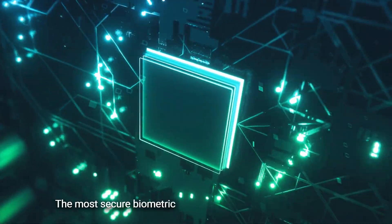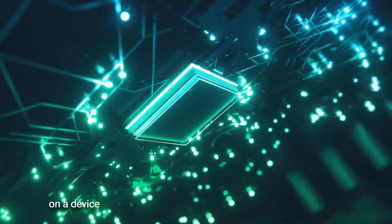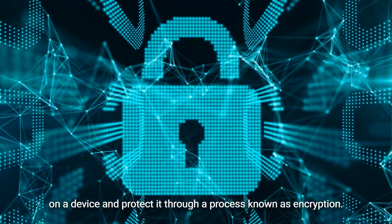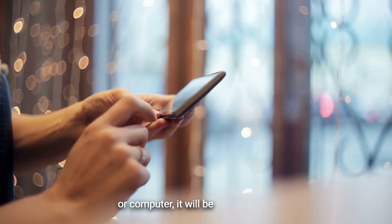The most secure biometric security systems store data directly on a device and protect it through a process known as encryption. If you erase the data from your phone or computer, it will be gone forever.